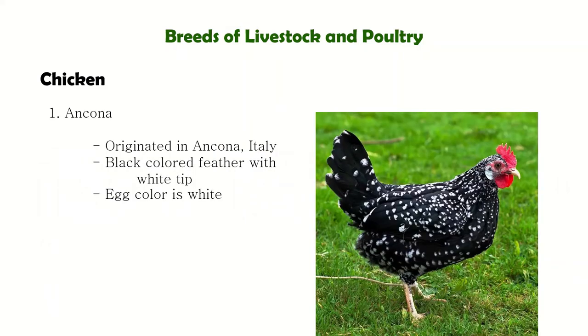The first one is the Ancona. The Ancona has a distinct plumage — black coloring with white tip feathers. The earlobes are white, which has no connection with the egg color. The egg color of this breed is white.